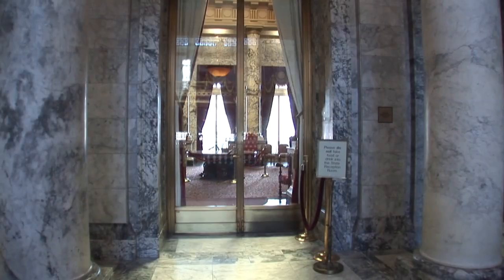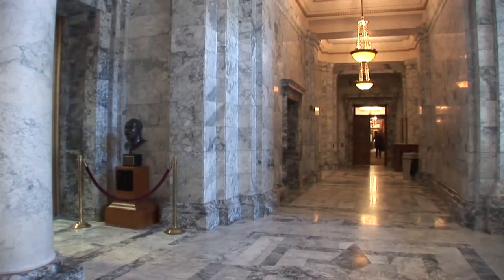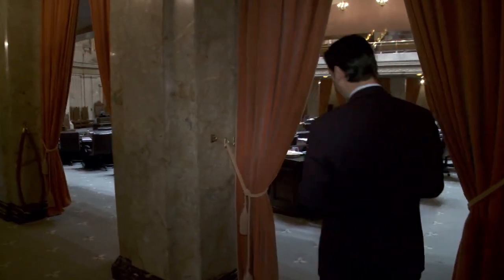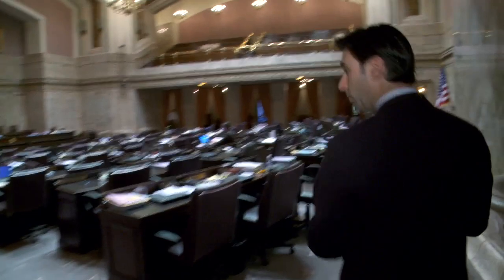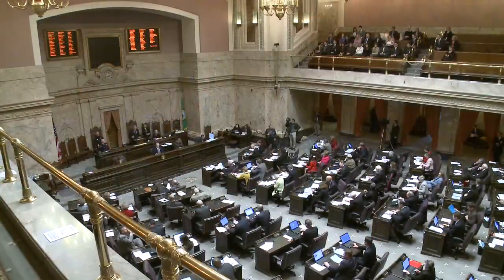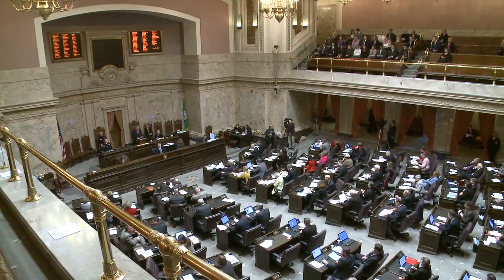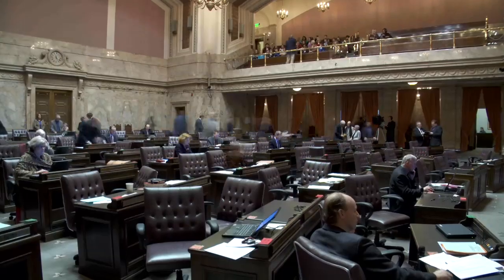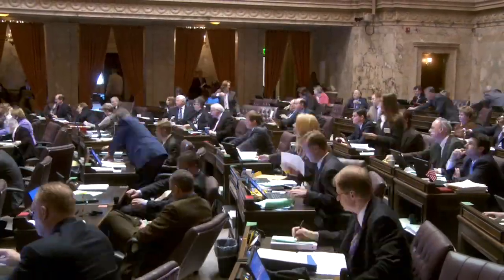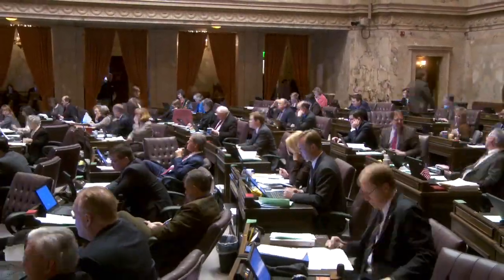Just down from the state reception room is the House chamber, where every one of the 98 members, both Republican and Democratic, walk through these hallways and take their seat at the desk. You'll notice there are 98 desks on the House floor. This is where we come when we cast votes in the state legislature. In the beginning of session, we're here for just 30 to 45 minutes a day. Towards the end of session, we can be on the floor as much as 12 to 15 hours a day.